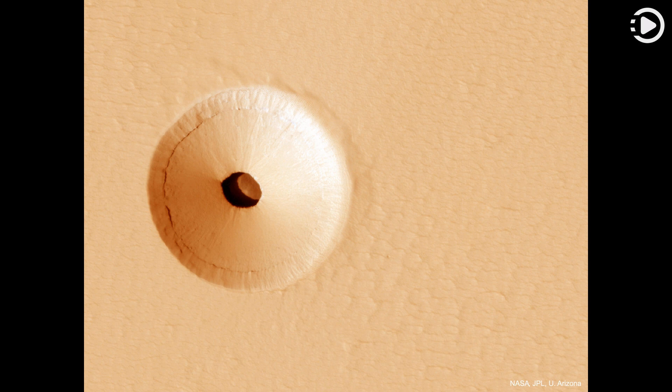What created this unusual hole in Mars? The hole was discovered by chance in 2011 on images of the dusty slopes of Mars' Pavonis Mons volcano, taken by the HiRISE instrument aboard the robotic Mars Reconnaissance Orbiter currently circling Mars.